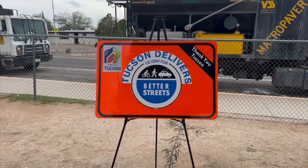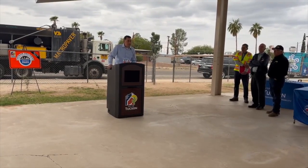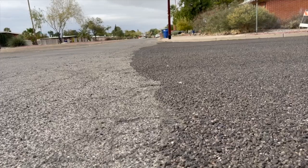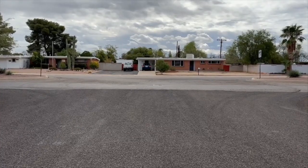The resurfacing of the streets involves multiple layers. Sam Credio, director of transportation and mobility with the city, explained the process: the multilayer approach involves laying down a chip, which is basically just crushed up rock as well as oil, and doing that in layers to fill the cracks in, then rolling it out and ultimately ending up with a black smooth surface.